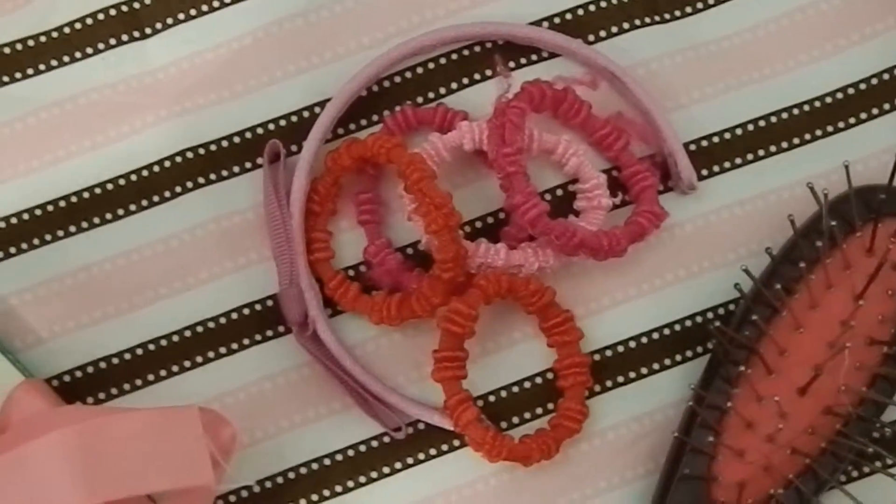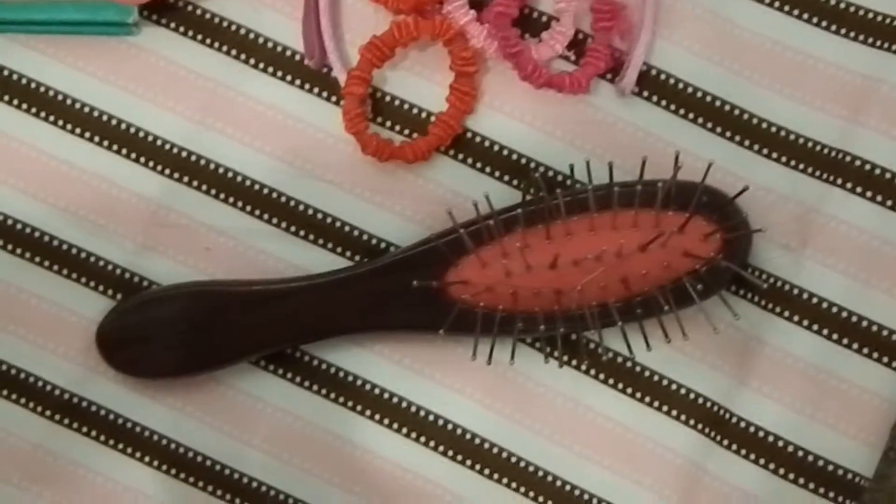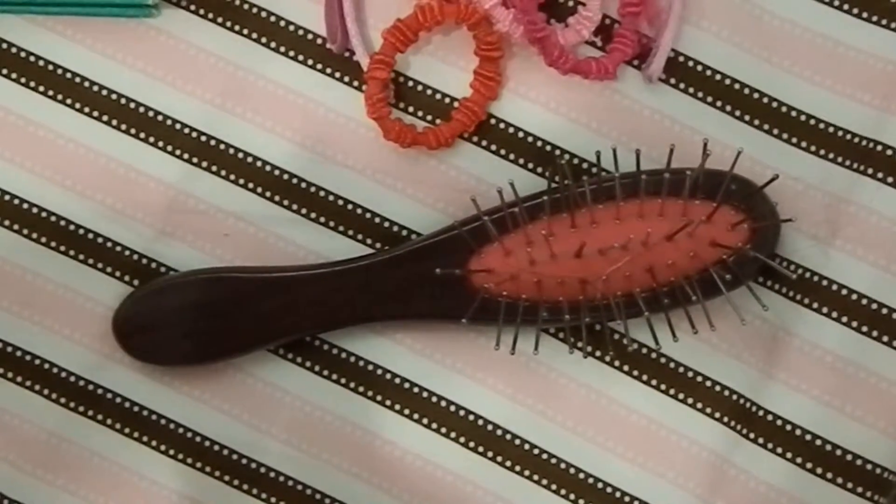Right next to it we have red, pink, and some dark scrunchies, and an American Girl headband. Then the AG wig wire hair.